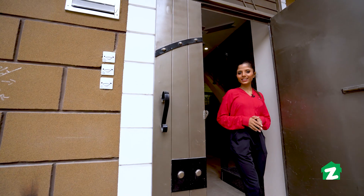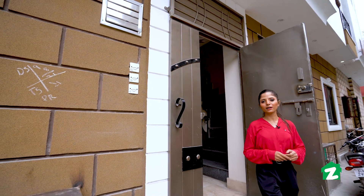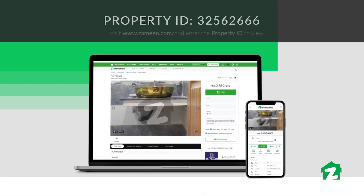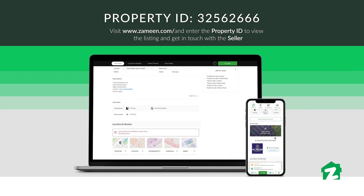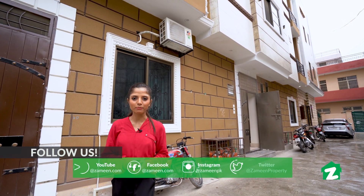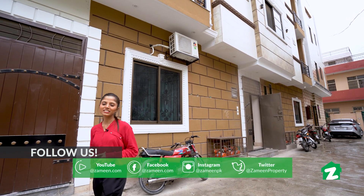I hope this building will be a great opportunity for you. For more information on this property, you can find the property ID on the Zameen.com website. Please like and share this video, subscribe to our YouTube channel, and follow us on our social media platforms. That's all for today — until next time.